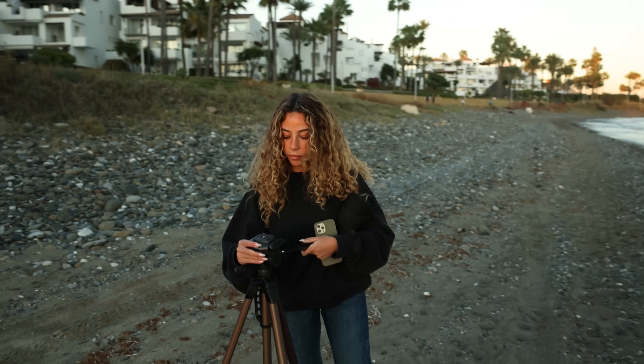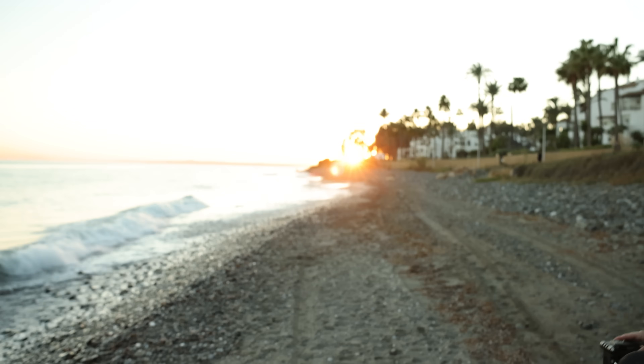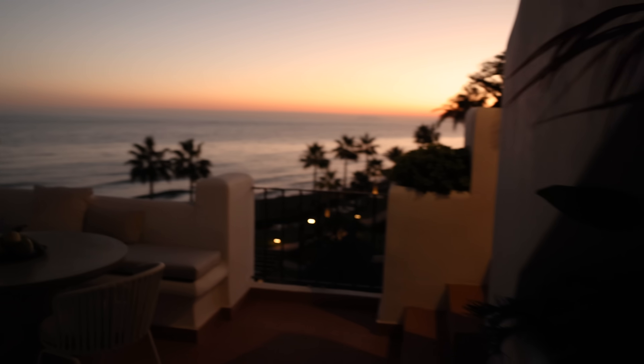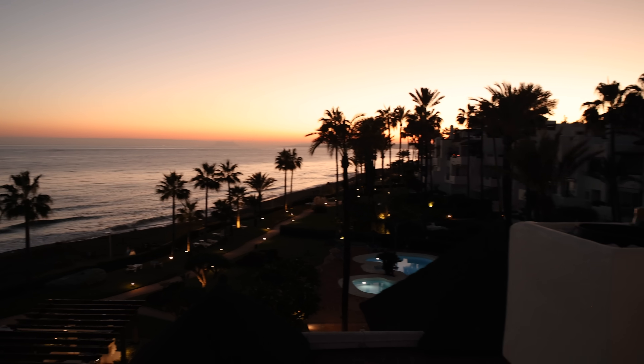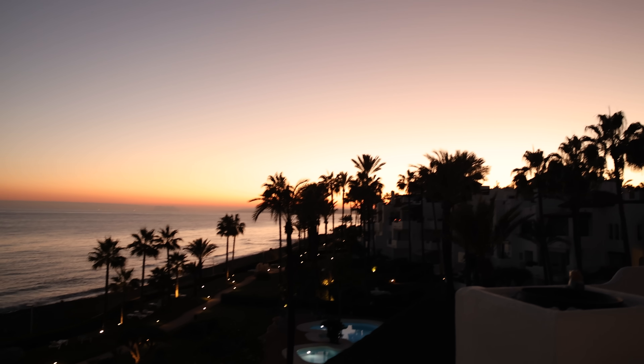Such a beautiful sunset. Now we're going to take some photos for ourselves. Look at that. It's time to end today's vlog. All right guys, time to end this vlog with a beautiful sunset. Thank you so much for watching and see you guys very soon. Ciao!